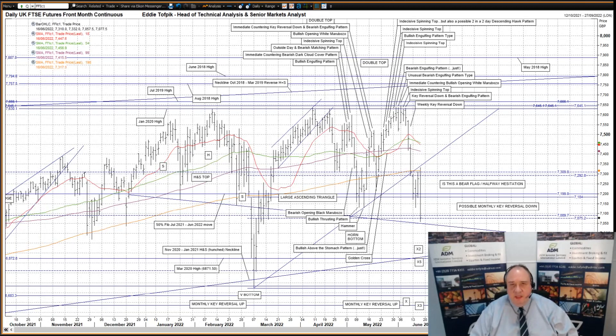Hello, my name is Eddie Tophbik. I'm Head of Technical Analysis and Senior Markets Analyst at ADM Investors Service International Limited. Here is a daily technical analysis for stock index futures.